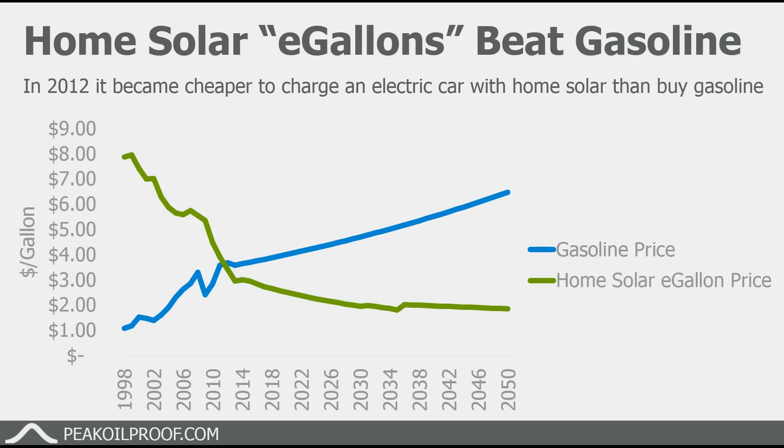From the fueling-your-car standpoint, in 2012 it actually became cheaper to charge an electric car using rooftop solar than it would be to fill a gasoline powered car with gasoline, comparing them on a per mile basis or on an equivalent per gallon basis.